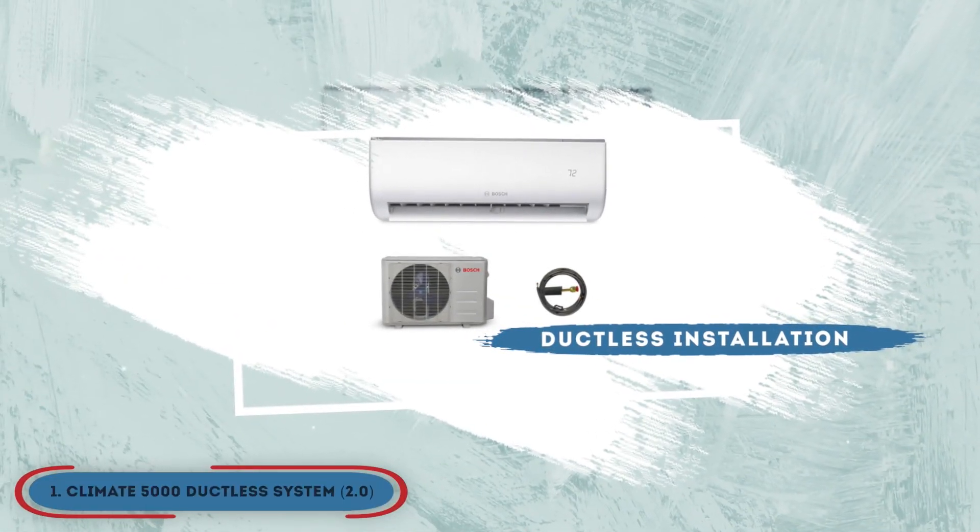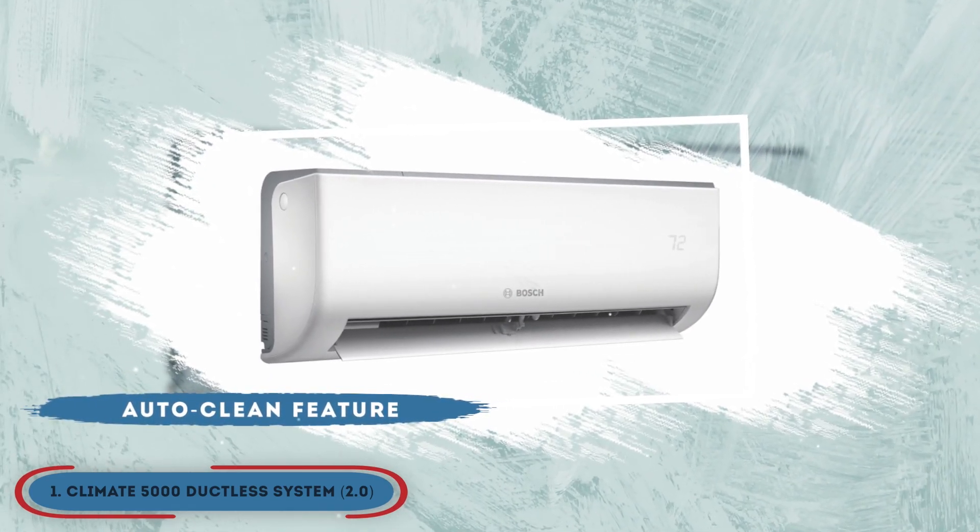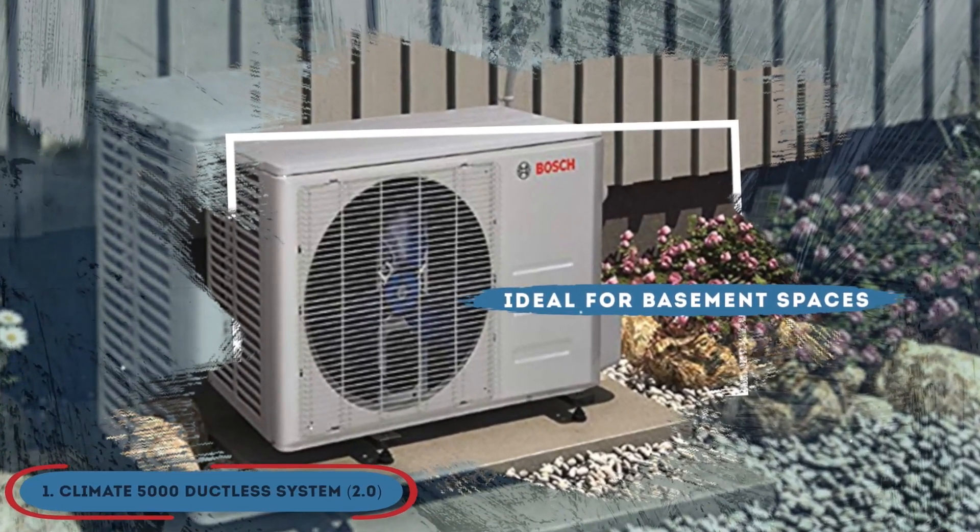The bottom line is, it has ductless installation, it has an auto-clean feature, and it's ideal for basement spaces.